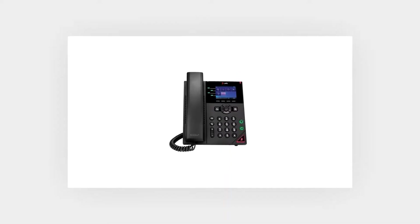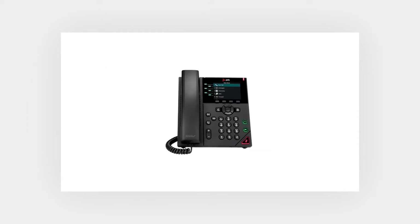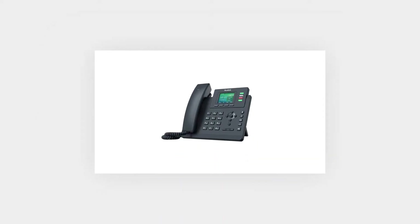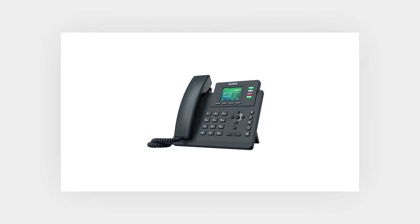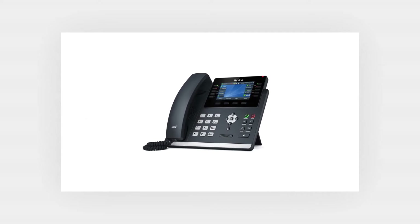For Poly, the top models currently recommended for use with Dialpad are the Poly VVX 250, the Poly VVX 350, and the Poly VVX 450. For Yealink enthusiasts, the most popular phone models Dialpad supports and recommends are the SIP T33G, the SIP T43U, and the SIP T46U.